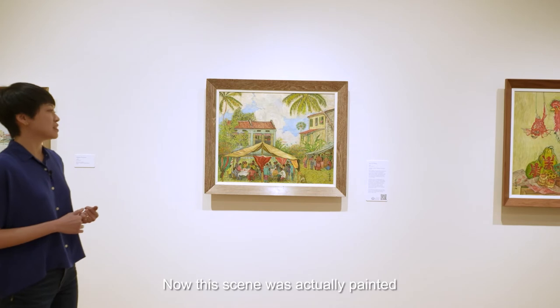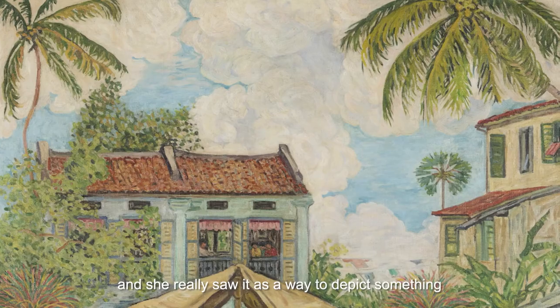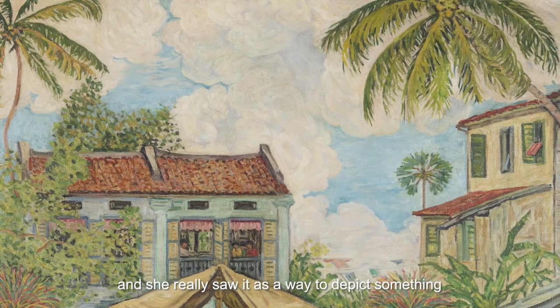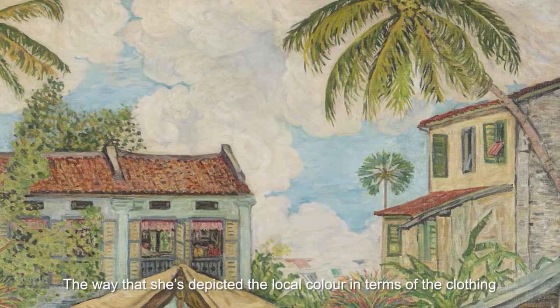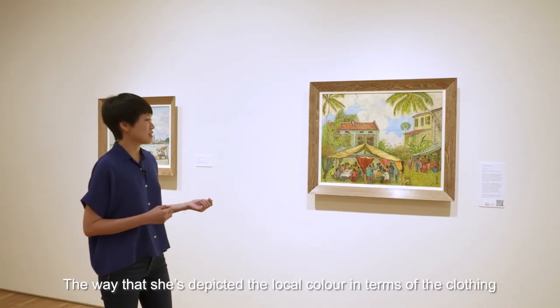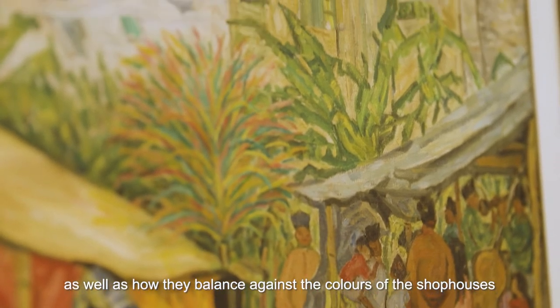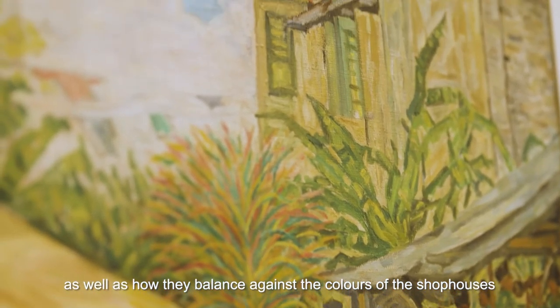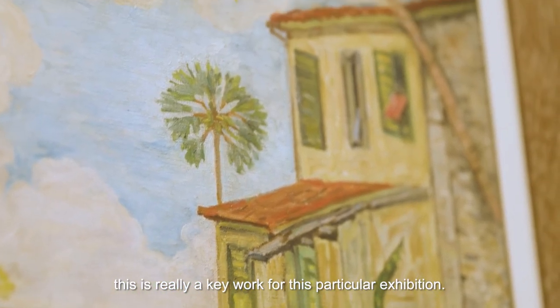Now this scene was actually painted just outside Nanyang Academy of Fine Arts where Chen was teaching, and she really saw it as a way to depict something that was very typical of Singaporean life at the time. The way that she's depicted the local colours in terms of the clothing of the figures who are attending the wedding, as well as how they balance against the colours of the shop houses and the clouds in the sky, are really very beautiful, and this is really a key work for this particular exhibition.